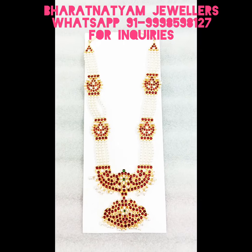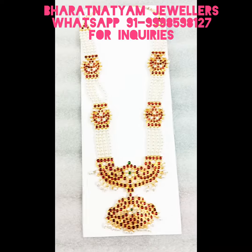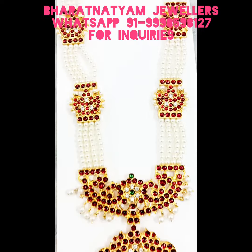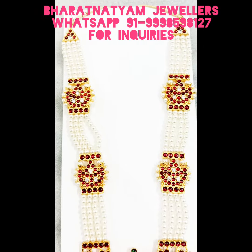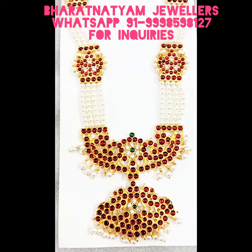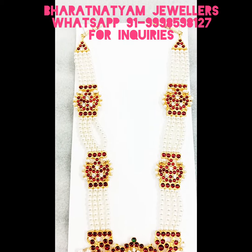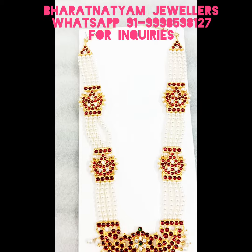Here you can see the Maghari Long Pendant Mala, where there is a pendant and the Pals are tied over with the fancy pieces inside the Pals tree.